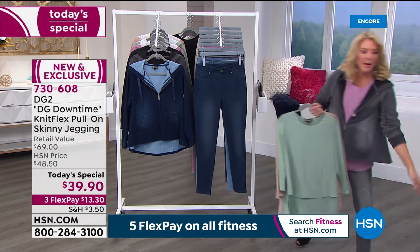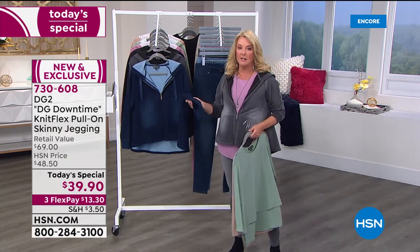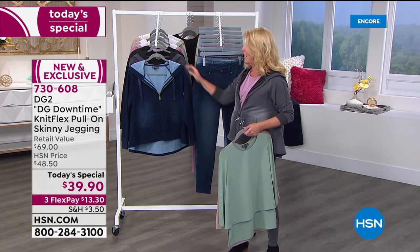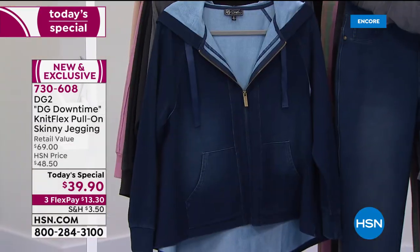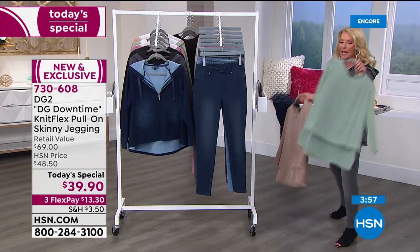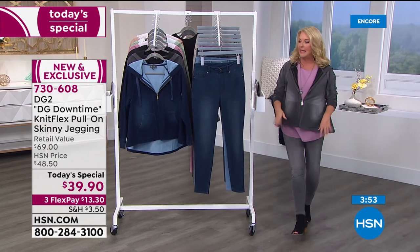If you want the hoodie, I absolutely wouldn't wait — this is going to sell out much earlier than the Today's Special, simply because we don't bring in as many. We have about four minutes to go on the Today's Special. We'll give you more scoop on the Easy Tank and the hoodie in just a second.